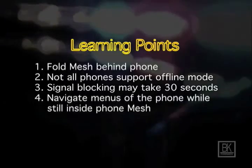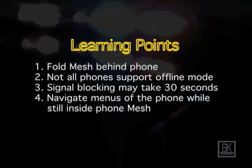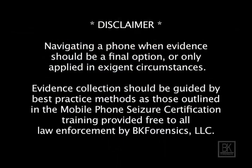Thank you for watching this quick tutorial from BK Forensics. Check out www.bkforensics.com for more tutorials like this.